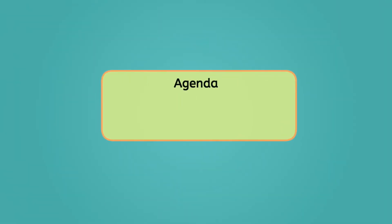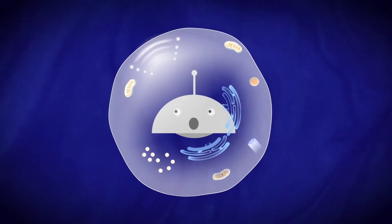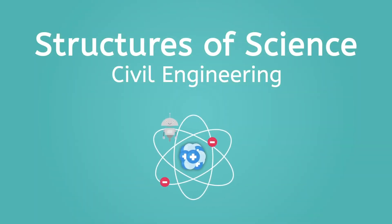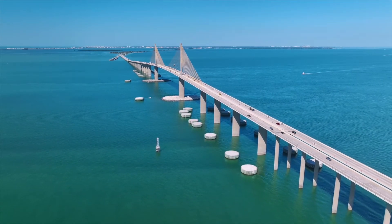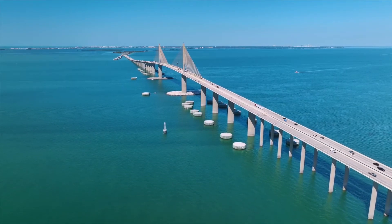By the end of today's lesson, you'll be able to explain what civil engineers do and describe how their projects are important to our lives. Let's get into it. So this enormous bridge is called the Sunshine Skyway, and the view from the top is amazing. Let's talk about the civil engineers who designed this gigantic bridge. But wait, what does a civil engineer do?